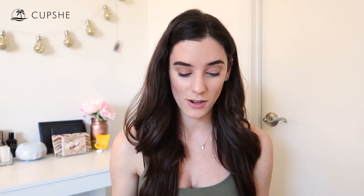Without further ado, I hope you guys enjoy this video and let's get into it. Getting into the review, the first bikini is my absolute favorite. I know they say save the best for last, but we're actually going to put it first because I absolutely love this one. Totally recommend it if you're looking at the Cupshe site. This one is called the Gray Smocked Strappy Bikini.